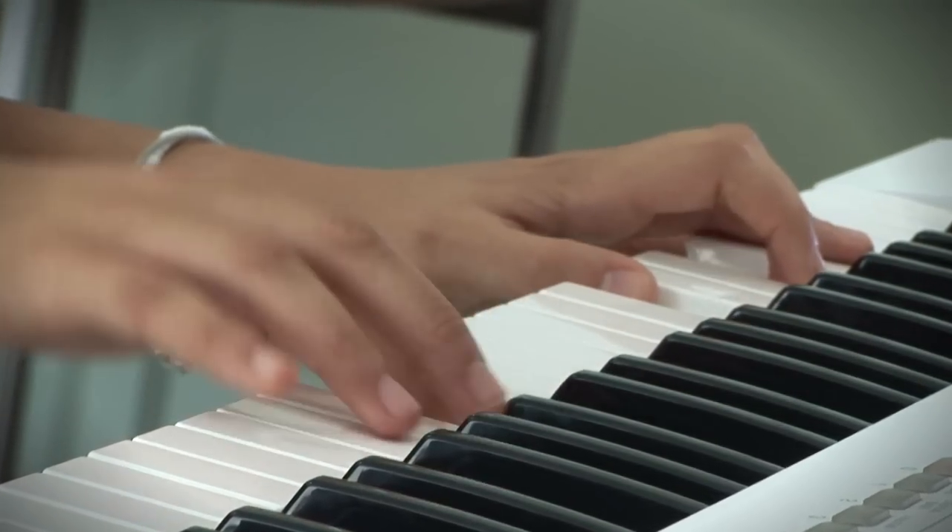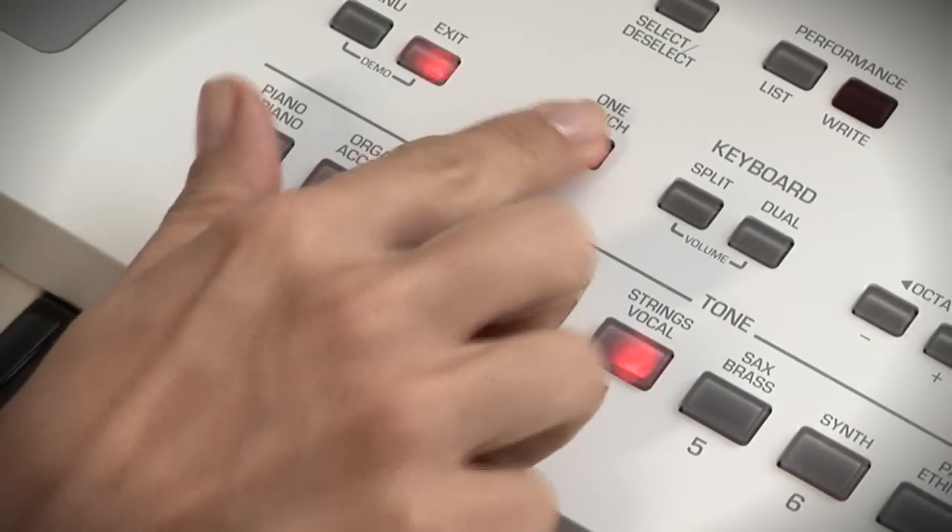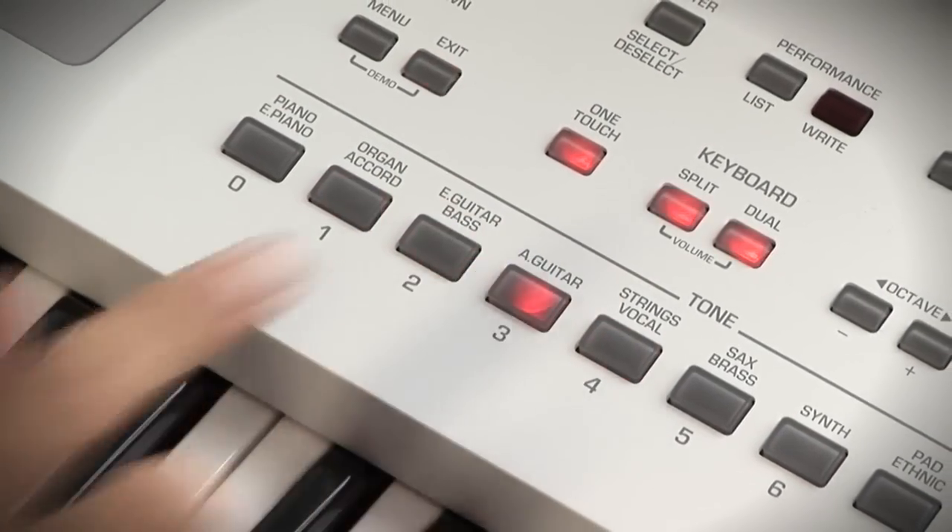Four different one-touch settings select the most suitable tones, effects and other parameters, depending on the music rhythm you choose.